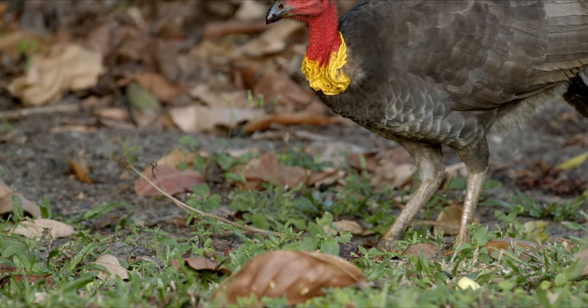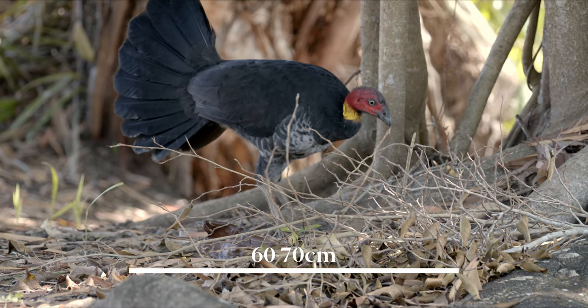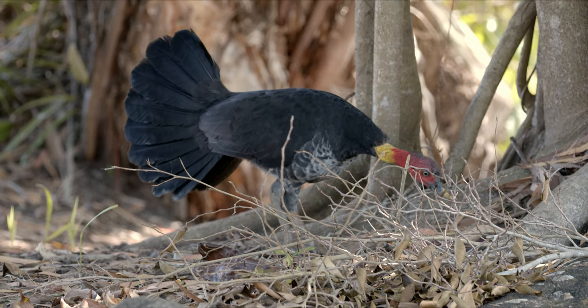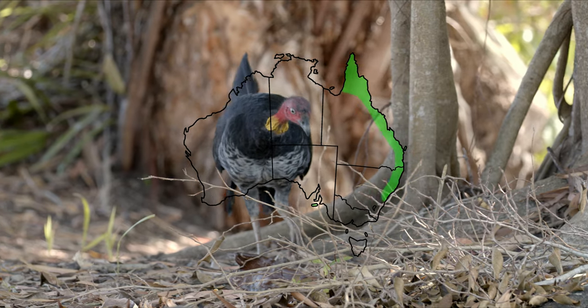The average turkey is about 60 to 70 centimetres long. And these birds are east coast birds, all the way from the top down to like the Sydney-ish area.